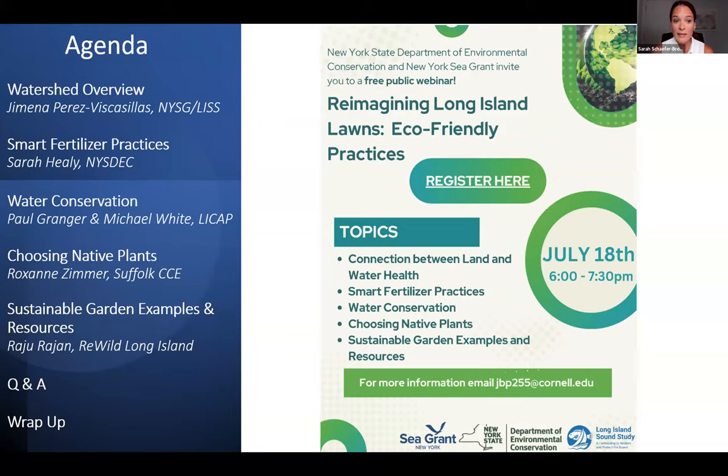We have a great meeting agenda planned. First, Jimena Perez-Vizcasillas, the Long Island Sound Study Outreach Coordinator with New York Sea Grant, will give an overview of watersheds and the connection between land and our local waters. Then we'll have Sarah Healy, the Long Island Nitrogen Action Plan (LINEAP) Regional Coordinator, speaking about LINEAP initiatives and smart fertilizer practices.